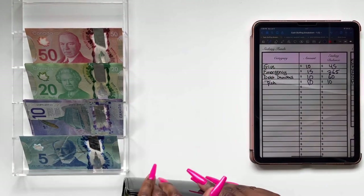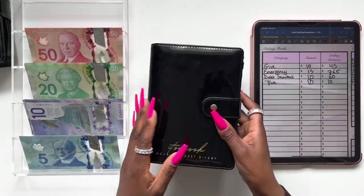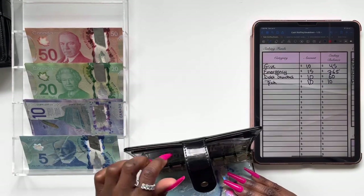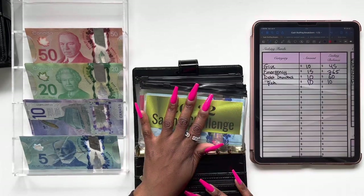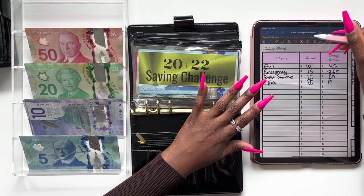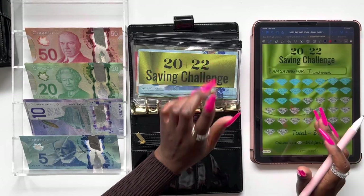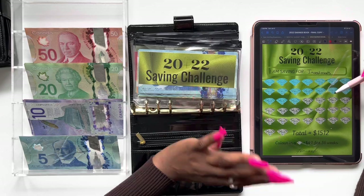Now that I'm done stuffing my sinking funds binder, let's go ahead and move on to my saving challenges binder. We're going to be stuffing our saving challenges next — I'm catching up with some of my stuffings right now. I'm going to be pulling out the trackers real quick.